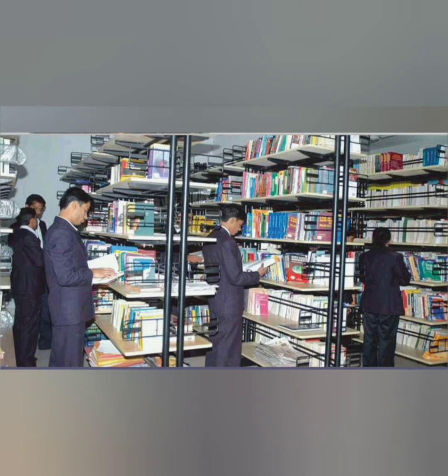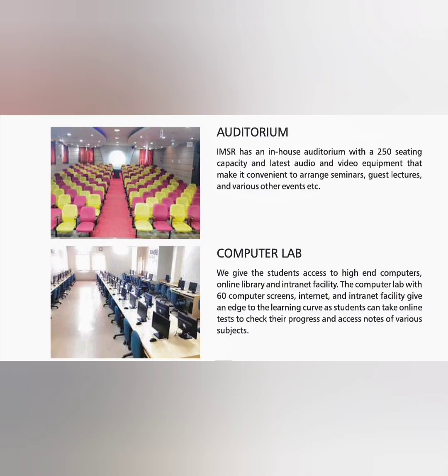Some pictures here: library with good volumes of books. This is the auditorium and a computer lab, which has 60 plus computer screens. The auditorium seating capacity is 250.